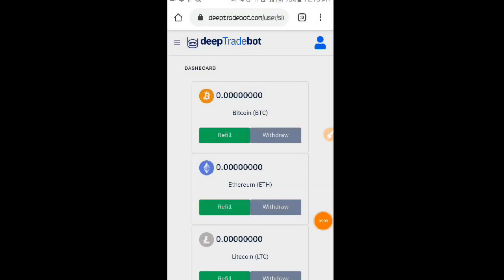So mga loads, yan lang muna po sa ngayon. Kapag nakapag-withdraw na nga po ako dito o nakapag-ipon na nga po dito sa BTC, gagawa po ako ng panibagong video dito kay deeptradebot.com. So bali review na din po ito sa inyo, at itinuro ko na din po sa inyo kung paano kayo mag-refill or mag-invest dito kay deeptradebot.com.